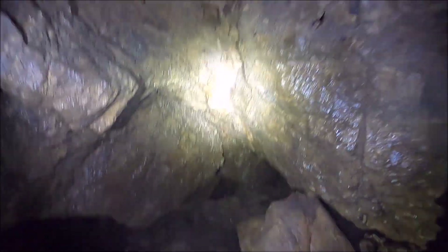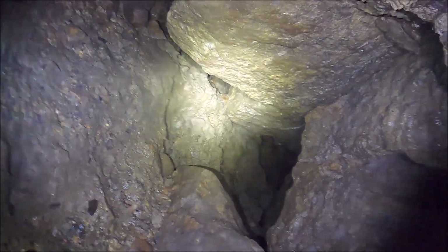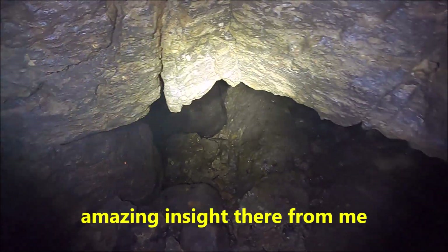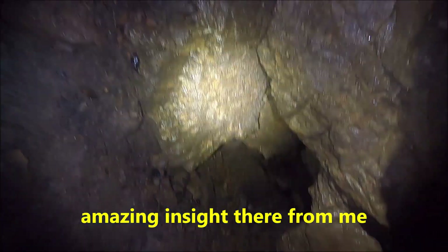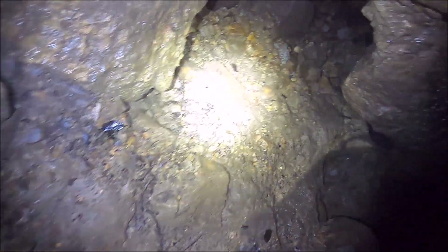Okay, which way do you go? There's a couple of different directions here. Now, that looks like it goes down there - that also looks like it goes down there. That one looks to your right; this one looks like more of a throttle. Okay, let's try that.